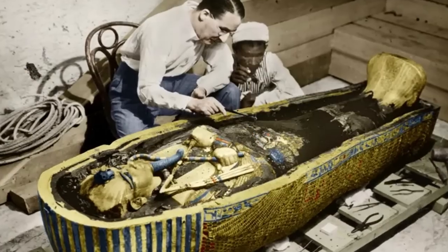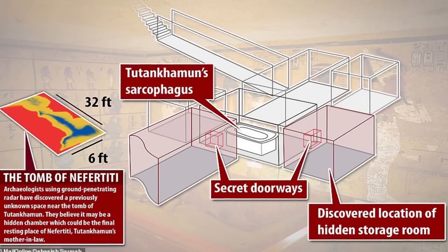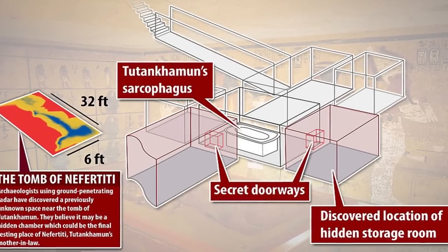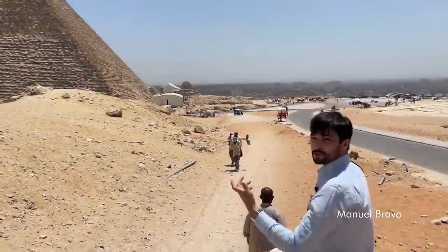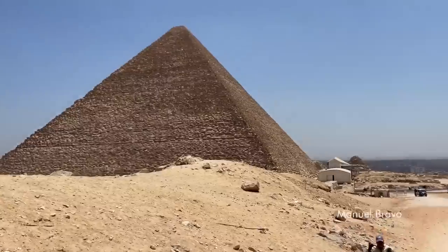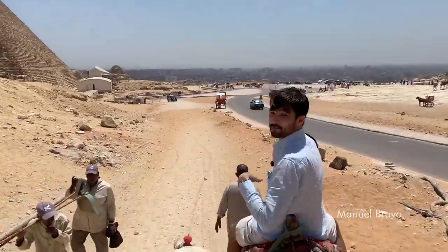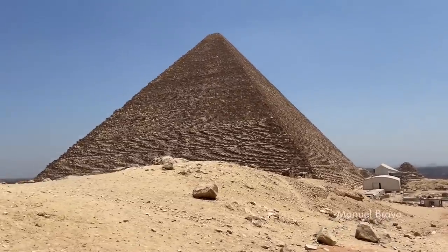It was 100 years ago that British archaeologists discovered an ancient stairway hidden for more than 3,000 years beneath the sands of Egypt's Valley of the Kings. 22 days later, archaeologists descended those stairs, lit a candle, poked it through a hole in a blocked doorway, and waited as his eyes grew accustomed to the dim light.